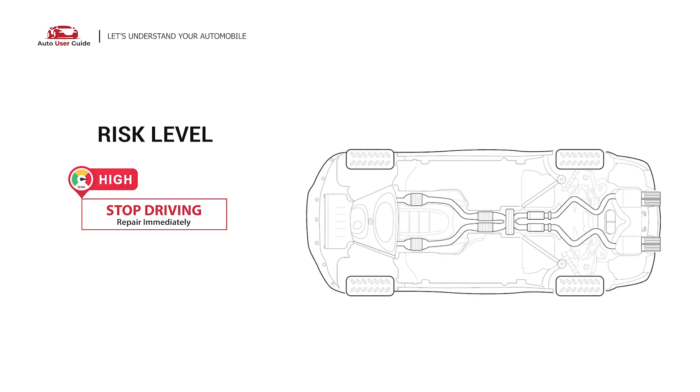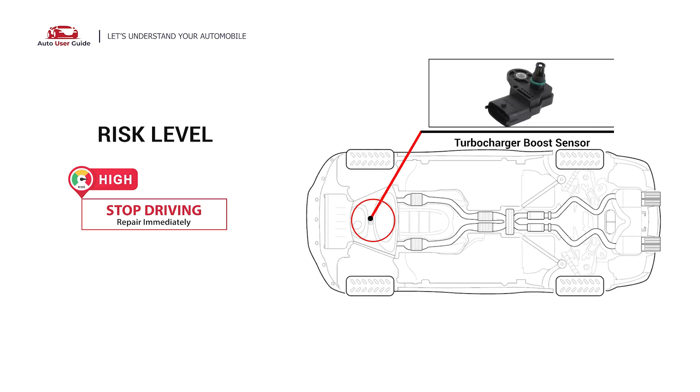It means that the ECM detects the intake boost pressure sensor and input circuit out of specification, indicating an open circuit or high boost voltage condition in the circuit. Under this circumstance, stop driving and repair your vehicle immediately.